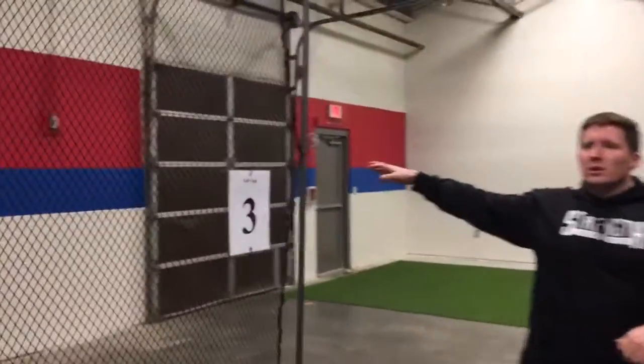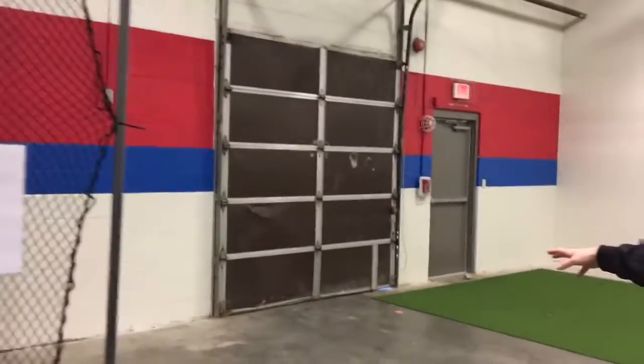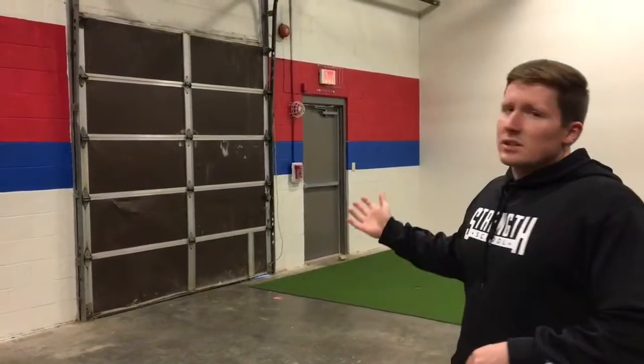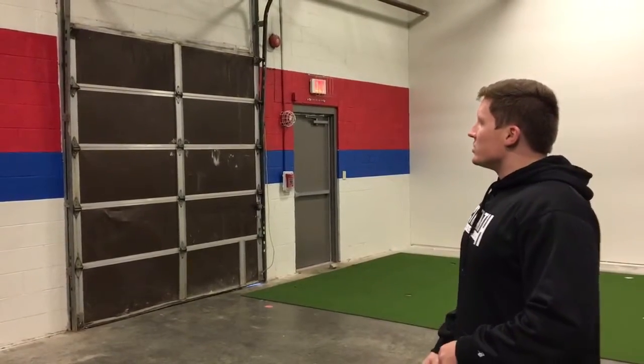We also have a garage door, which will be nice when the weather's nice. We'll keep that opened up, get some fresh air in here. It'll also make it easy for us to go outside and do some stuff outside if we wanted to as well, like sled drags or anything like that.